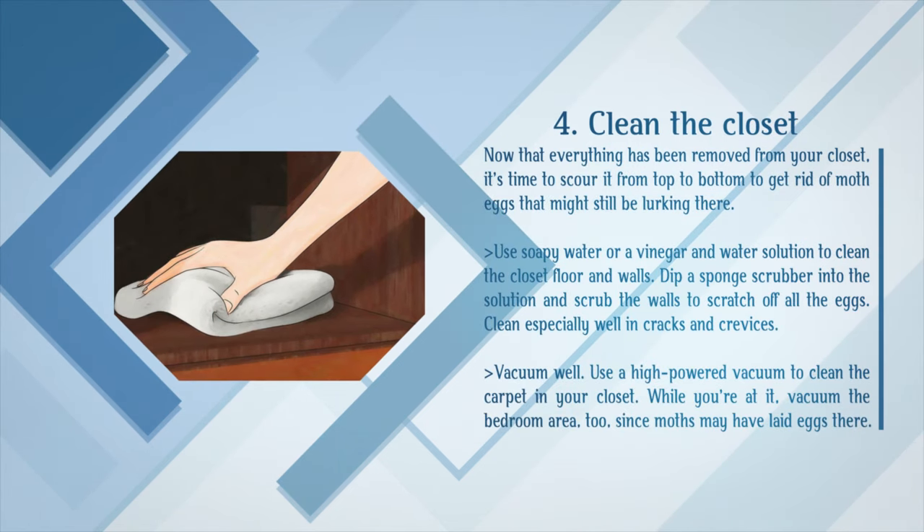Clean the closet. Now that everything has been removed from your closet, it's time to scour it from top to bottom to get rid of moth eggs that might still be lurking there. Use soapy water or a vinegar and water solution to clean the closet floor and walls. Dip a sponge scrubber into the solution and scrub the walls to scratch off all the eggs, cleaning especially well in cracks and crevices. Vacuum well using a high-powered vacuum to clean the carpet in your closet, and vacuum the bedroom area too, since moths may have laid eggs there.